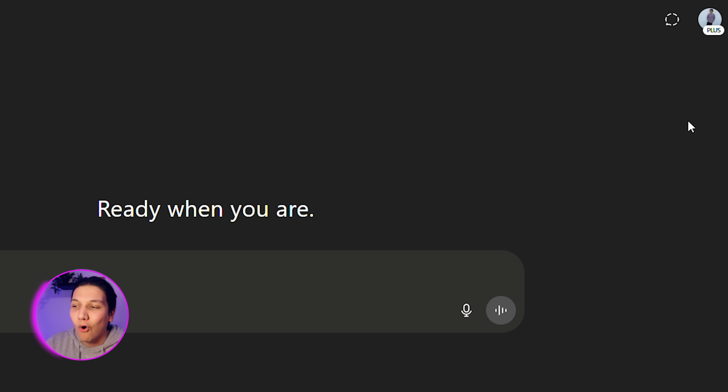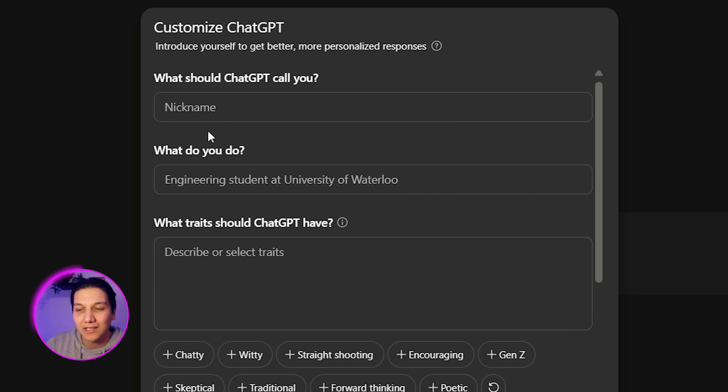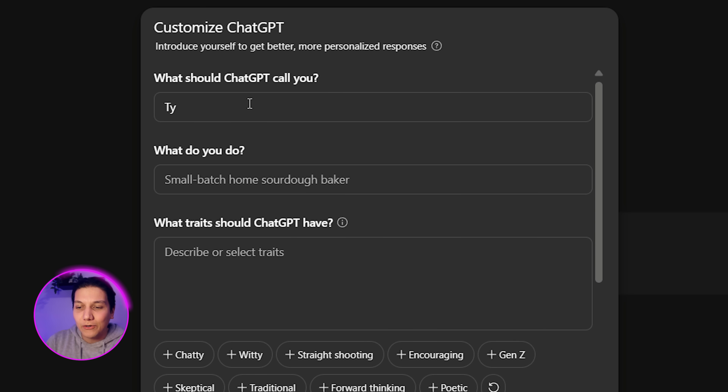Did you know you could actually turn ChatGPT into your own personal assistant? You can give it more information about you so it can better help you going forward. To do this, go into the corner where you see your profile, click on 'Personalize,' and here you can customize ChatGPT. You can give yourself a nickname, say what you do, and also specify how you want ChatGPT to chat back to you. I'm just going to put in 'Tai' as my nickname, and then say that I am a YouTuber.